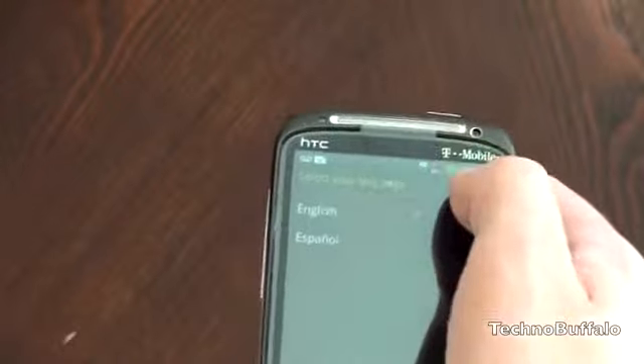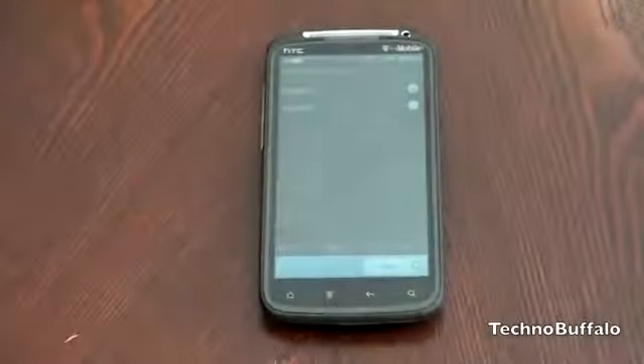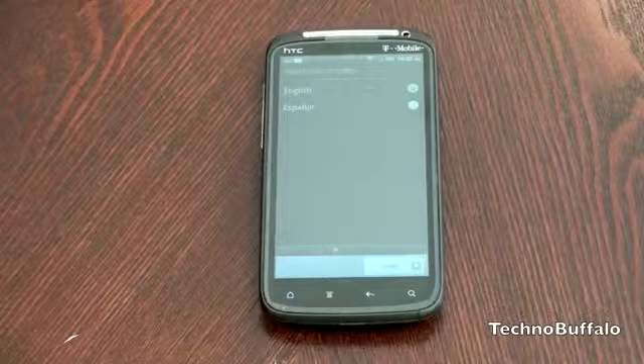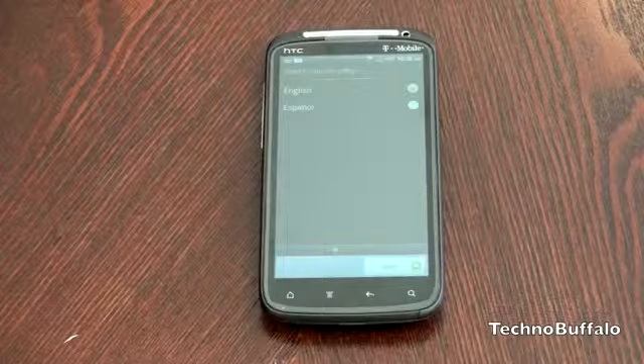Actually, it's a VGA camera, not 1.3 megapixel — when these phones come in the mail they come with a press release, so it is a VGA front-facing camera. It's also gingerbread powered, so this is Android 2.3 — no Froyo, no Eclair, no Donut.